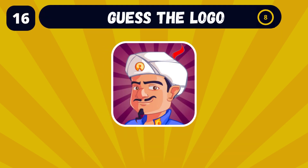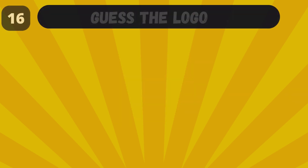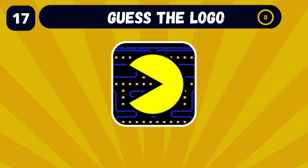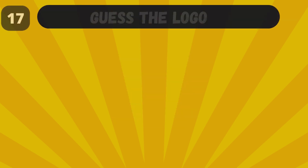Do you recognize the brand with this logo? It's Akinator, the genie who can guess what you're thinking about. Can you name the app with this logo? Pac-Man, of course.